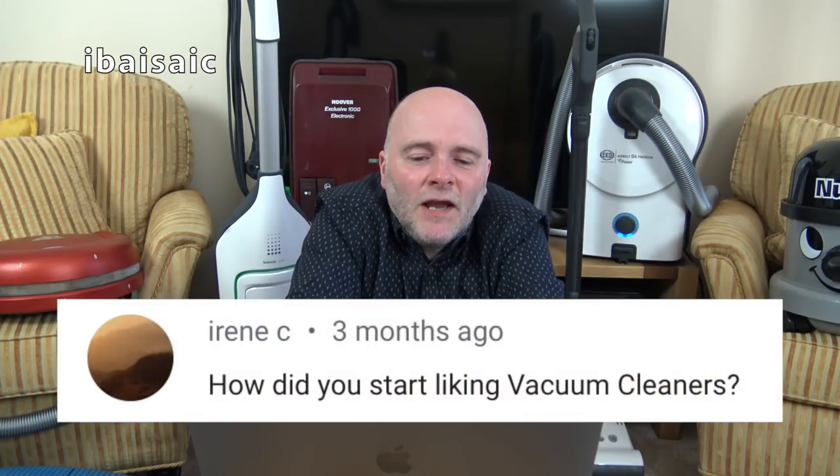Irene C asks: how did you start liking vacuum cleaners? I've answered this many times — I don't know. I was 18 months old. My mum said I started showing an interest in her vacuum and other people's vacuums. I don't know how, and I'm sure a lot of people watching this don't know how they started liking vacuums either.